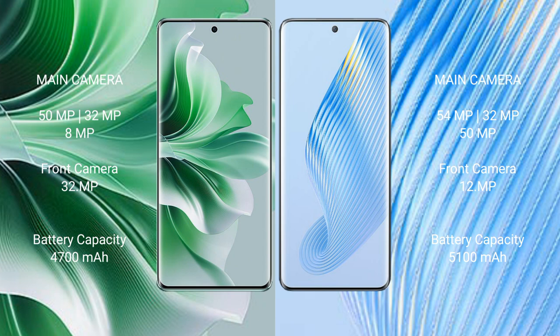OPPO Reno 11 Pro has a 4700mAh battery with 80W fast charging support. Honor Magic 5 has a 5100mAh battery with 66W fast charging support.